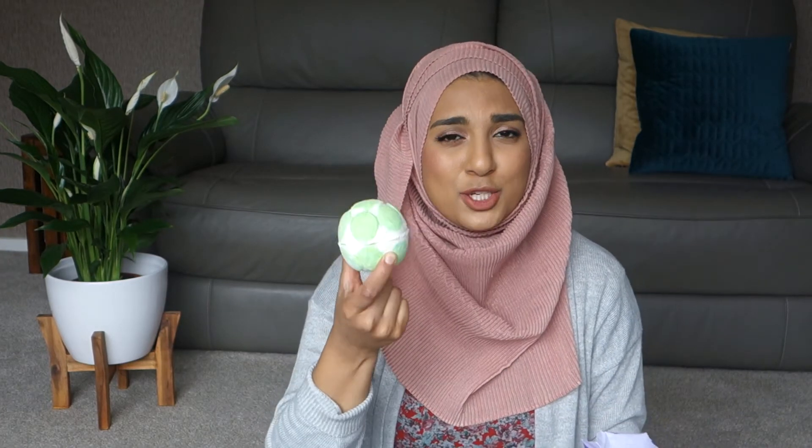The next thing I bought was a Green Coconut jelly bomb. It smells really lovely — very tropical. When you put it in the bath it turns into a jelly sort of thing. That's one thing I love about Lush products — they just smell so good. Put one in a room for a couple of hours and the whole room just smells amazing.